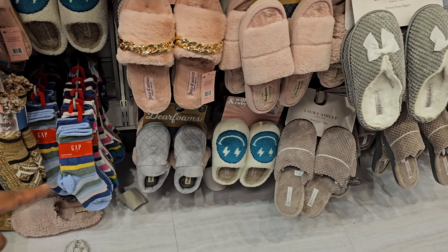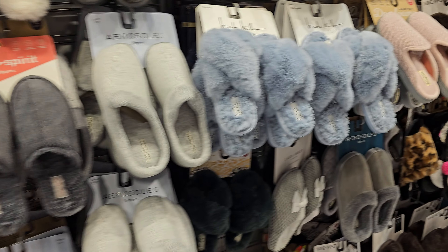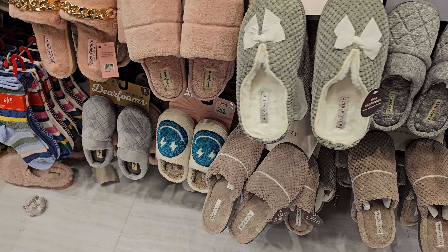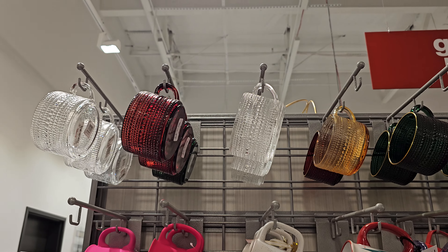These happy face slippers. Nine West Memory Foam. Look at the penguin one — those are cute. Hey, those are like almost sold out, all these slippers. I shared them in our last video. $5.99.